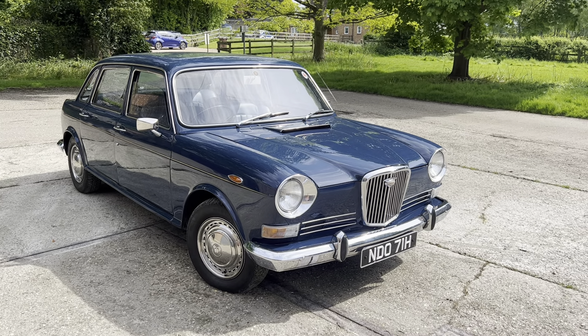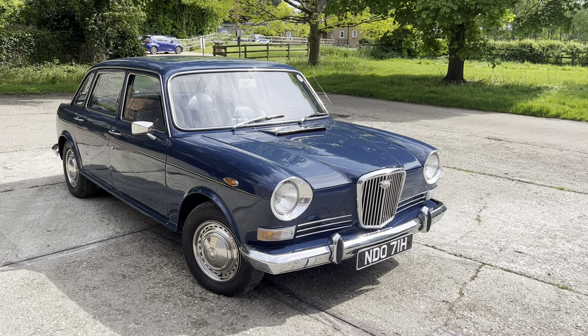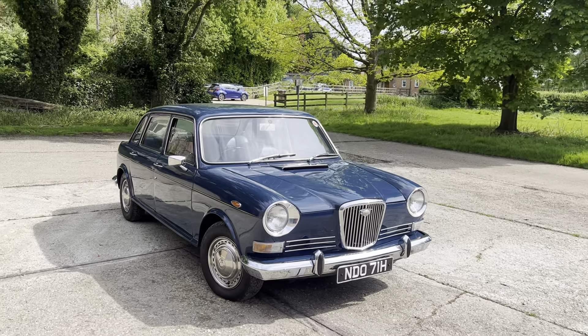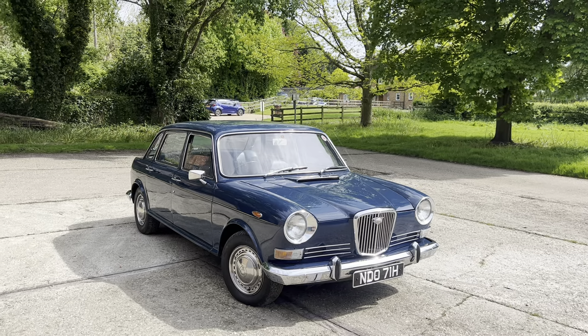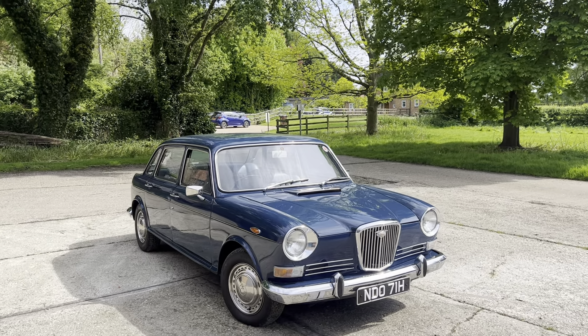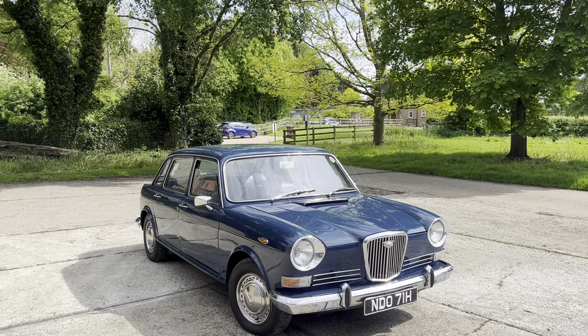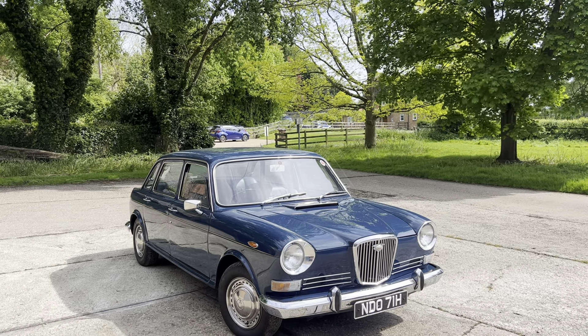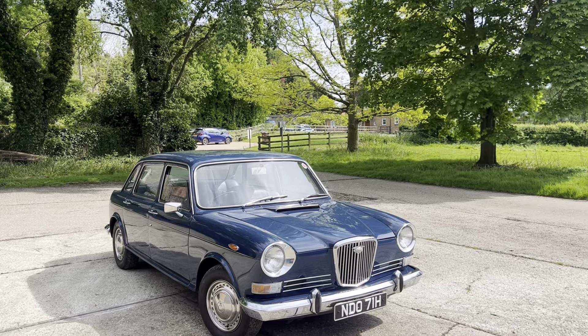Hi folks, it's Danny at Bradley James Classics and today's classic is a rather splendid Wolseley 1885 from 1969. It's a manual gearbox, power steering and just an absolutely fabulous car to drive.